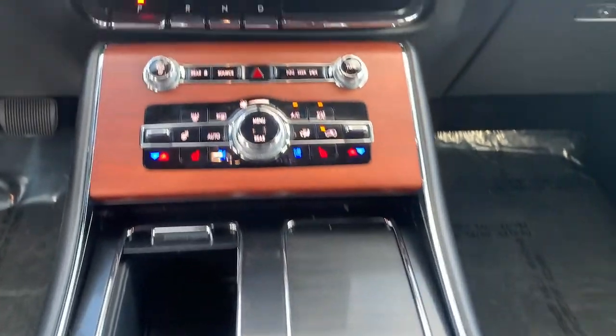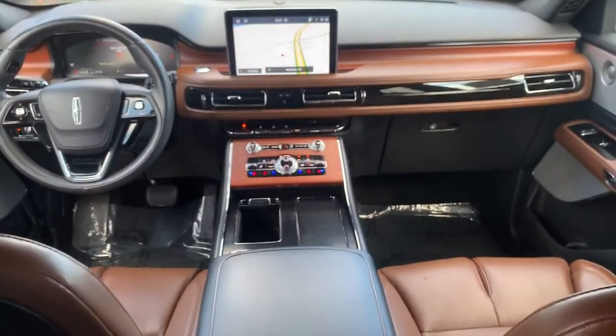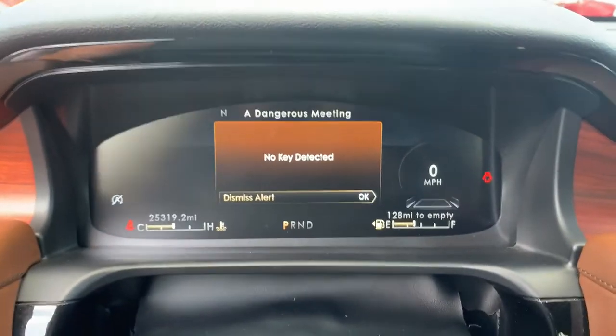Enjoy the sensation of relaxation when you explore your world from the comfort of this well-appointed Aviator. Treat yourself to a test drive today. Our staff will toss you the keys and give you an outstanding customer experience.